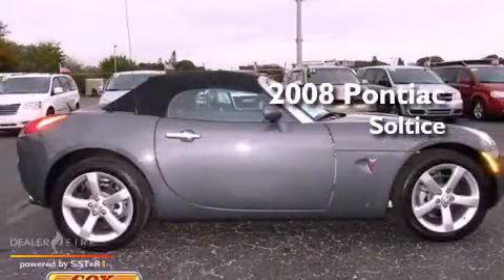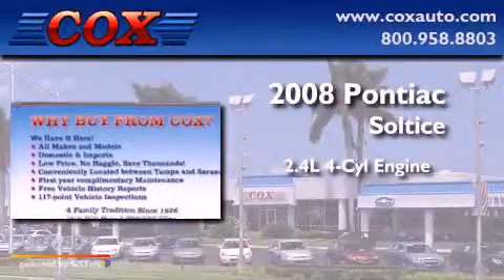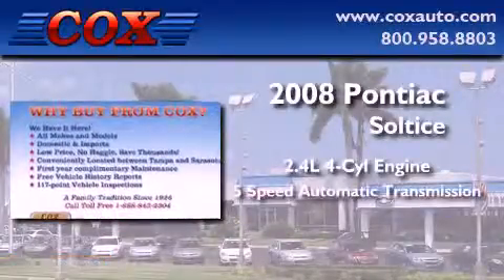This is a 2008 Pontiac Solstice. It features a 2.4-liter four-cylinder engine and a five-speed automatic transmission.